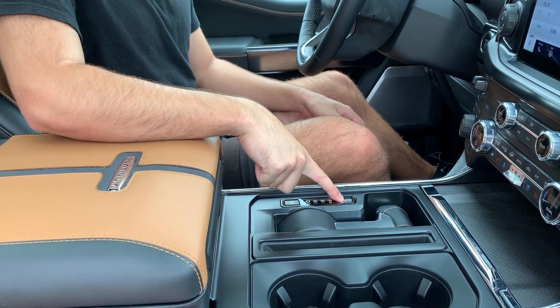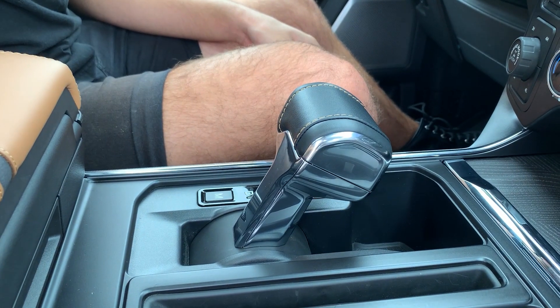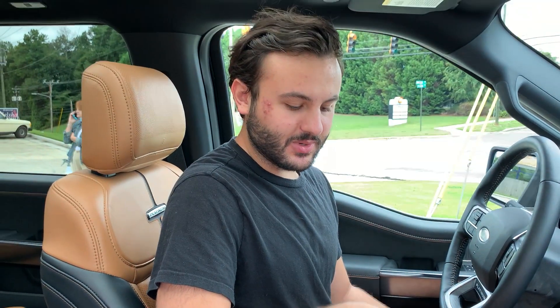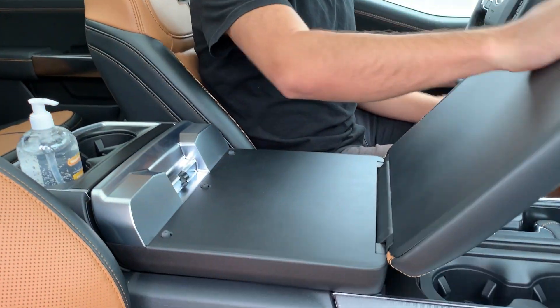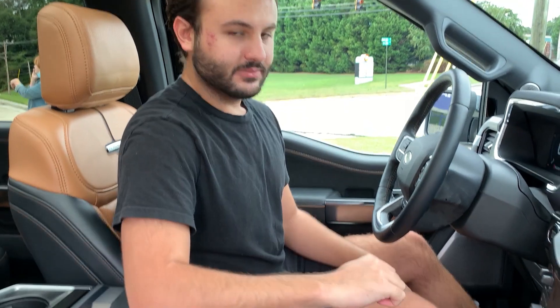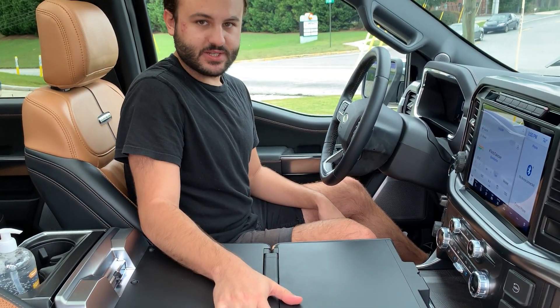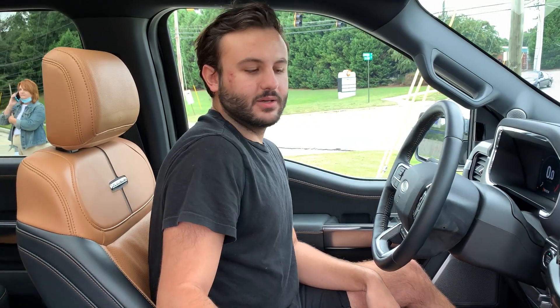Moving to the interior — we have this fancy new shifter which at the push of a button dramatically raises or lowers itself. The reason it does that is so you can actually extend this work surface here. You can have a laptop, a notepad — this is just a very good productivity solution for the construction professional on the go.